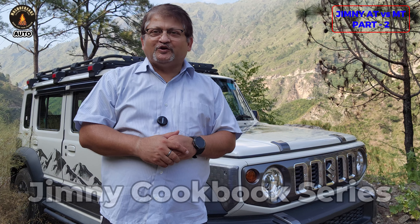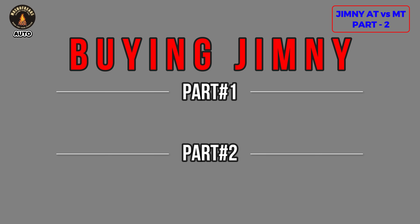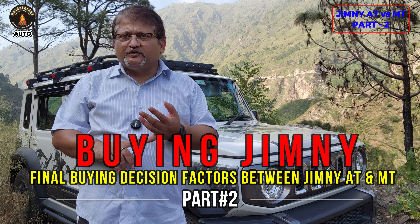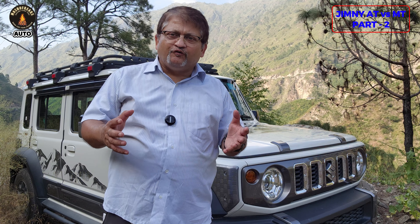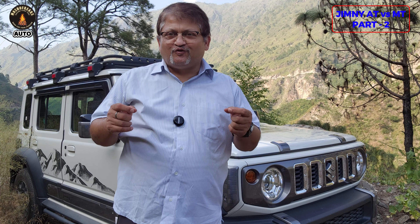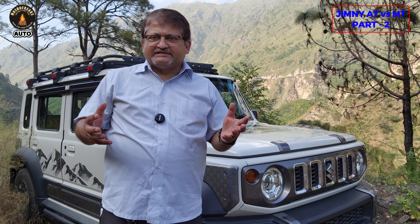Hello friends, welcome back to my show Fix Auto. You are currently watching the Jimny Cookbook series where we talk about everything about the Jimny. This video is a breakdown to avoid long duration. I would also suggest watching Part 1 and Part 2 sequentially so you can decide which particular transmission type you should go for, whether you are planning to buy a Jimny or are already at the end of planning.